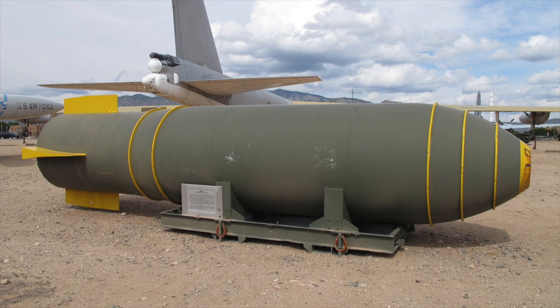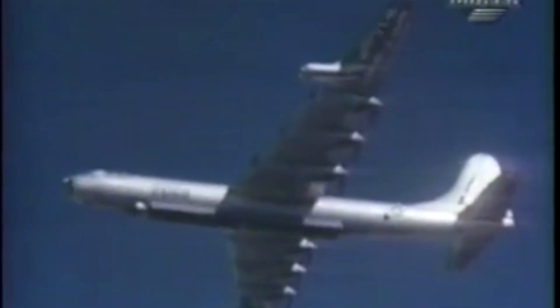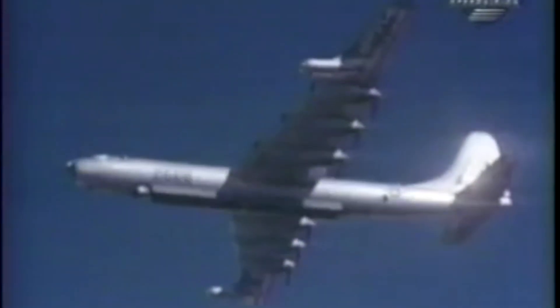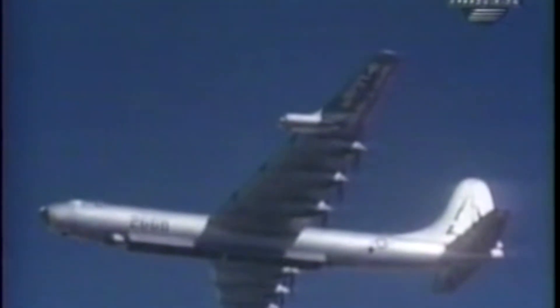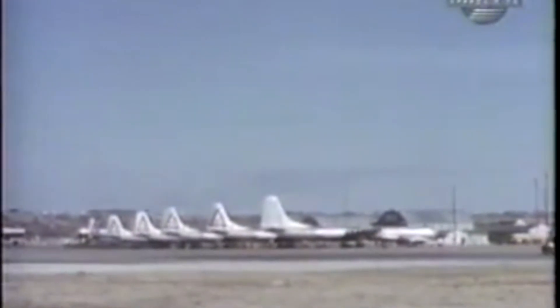The B-36 Peacemaker was preparing to come into landing at the Kirkland Air Force Base at an altitude of 1,700 feet. The pre-landing checklist was underway. At 11:50 AM, Lieutenant Karp removed the locking pin from the bomb release mechanism. The job of this pin is to keep the weapon in place, even if the release is activated, to stop any accidental jettisons from happening.